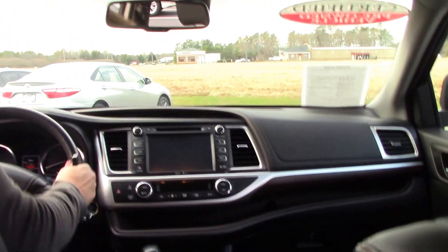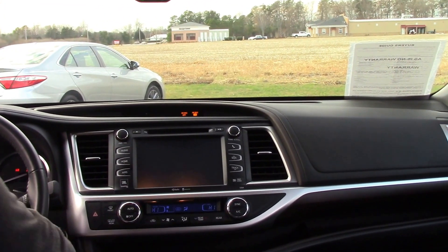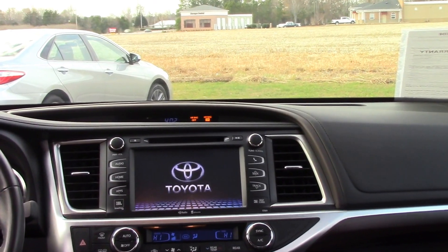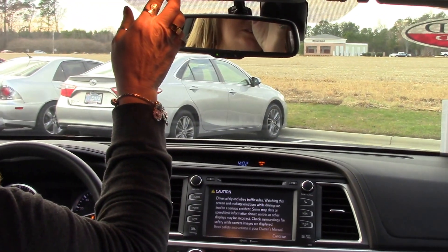As you come around on the inside, we have our push button start, we have our lane departure, we have our cruise control, and we also have our sunroof.